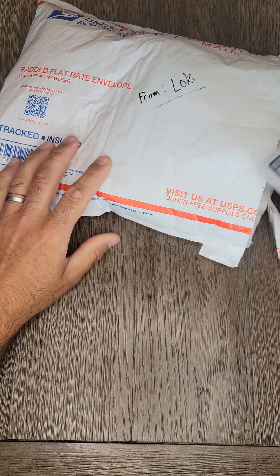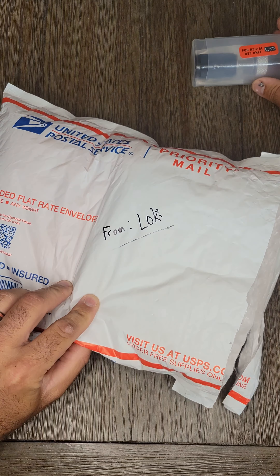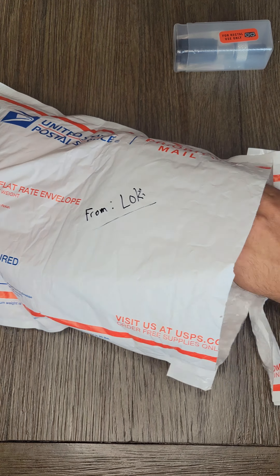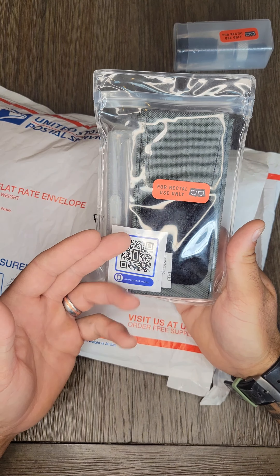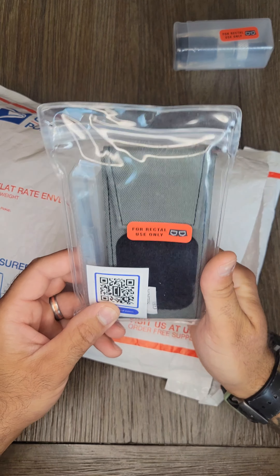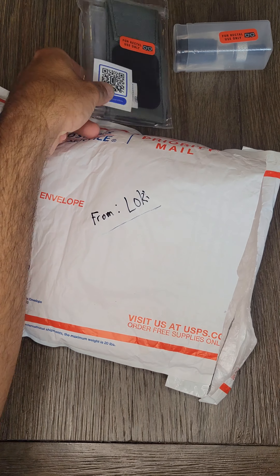I'll keep going, it's a big package. Next up, we got the Arbiter set with a nice sticker on there, which we finally ran out of, so bonus.